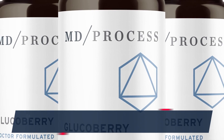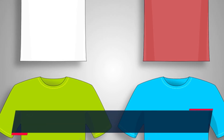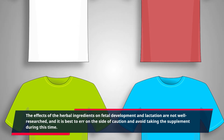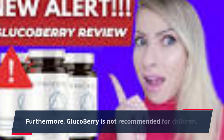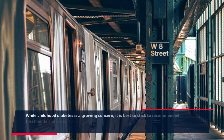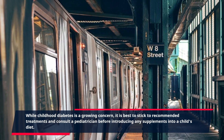It is also worth noting that GlucoBerry is not suitable for pregnant or breastfeeding women. The effects of the herbal ingredients on fetal development and lactation are not well researched, and it is best to err on the side of caution and avoid taking the supplement during this time. Furthermore, GlucoBerry is not recommended for children. While childhood diabetes is a growing concern, it is best to stick to recommended treatments and consult a pediatrician before introducing any supplements into a child's diet.